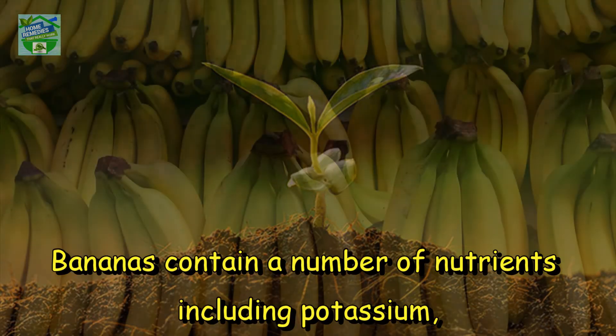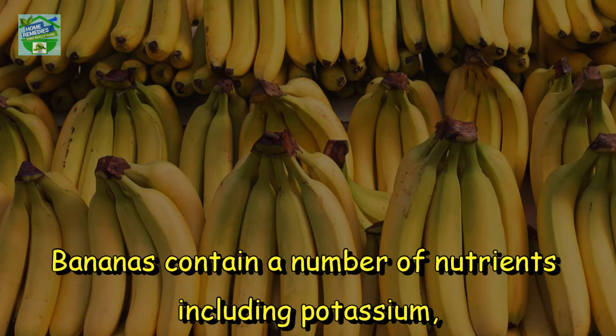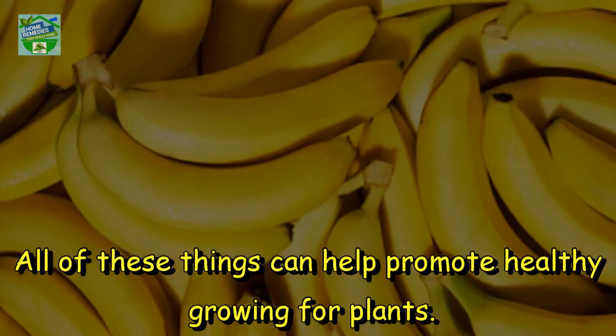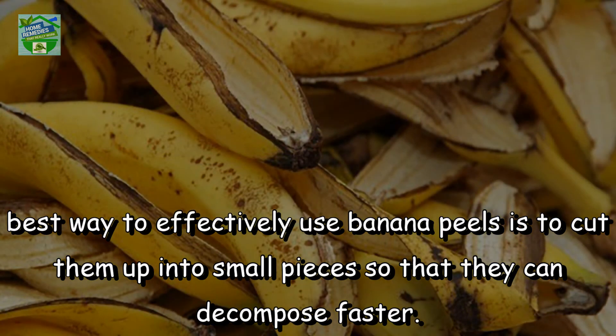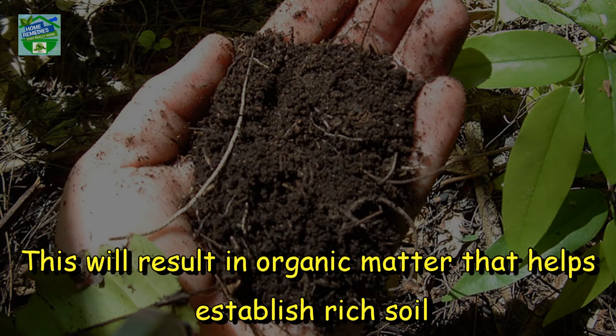Number 2: Banana Skins. Bananas contain a number of nutrients including potassium, phosphate, sulfur, calcium, magnesium, and sodium. All of these things can help promote healthy growing for plants. The best way to effectively use banana peels is to cut them up into small pieces so that they can decompose faster. This will result in organic matter that helps establish rich soil.